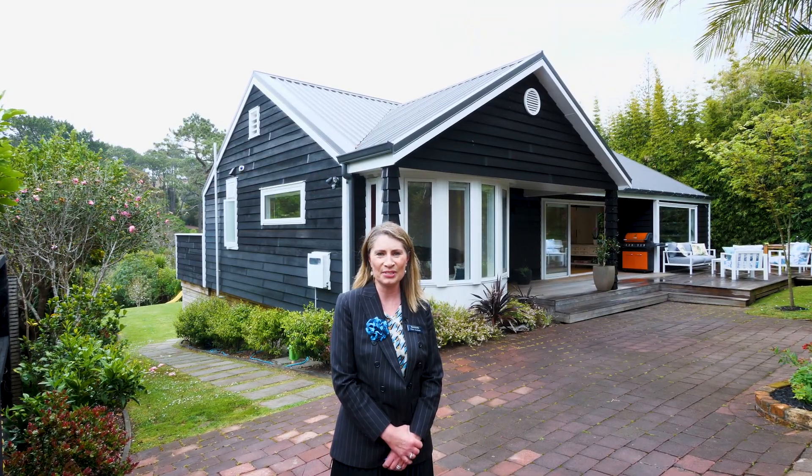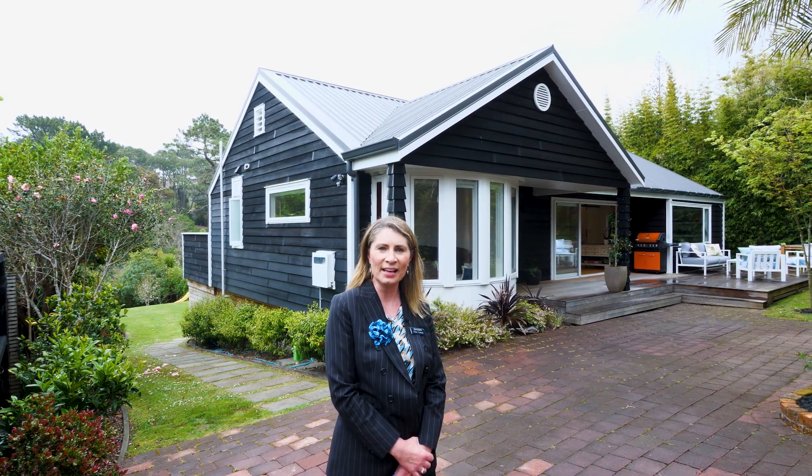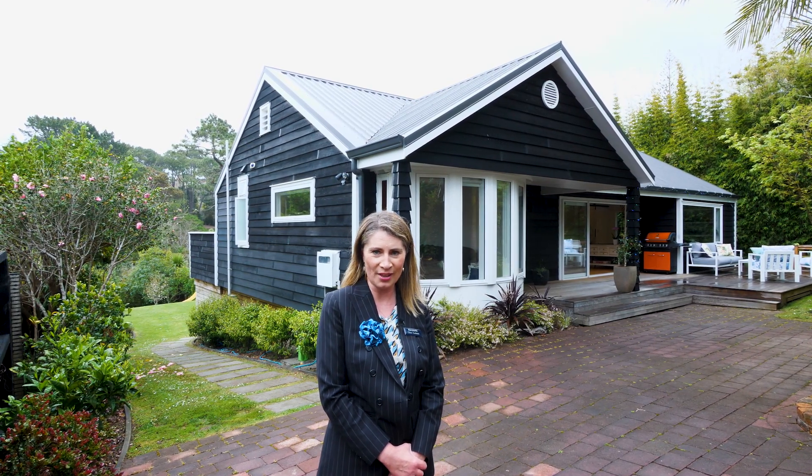Thank you for taking the time to check out nine Cloverley Crescent. If you come to have a look at the home in person, I know that you're going to fall in love. I really look forward to meeting you soon at the open homes, or give me a call if you'd like a private viewing. See you soon!